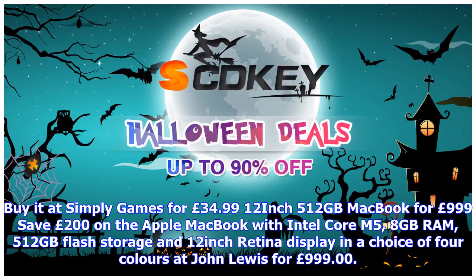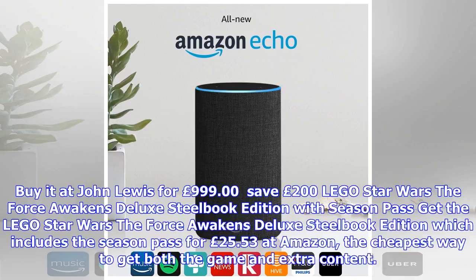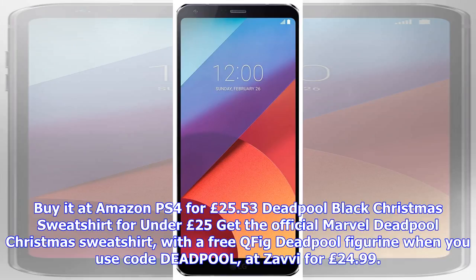Gran Turismo Sport under £35. Get GT Sport Day One Edition at Simply Games for £34.99. This edition includes 250,000 credit, livery sticker packs, chrome racing helmet, and a set of PS4 avatars.